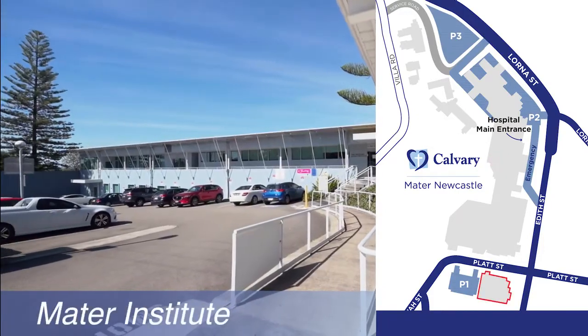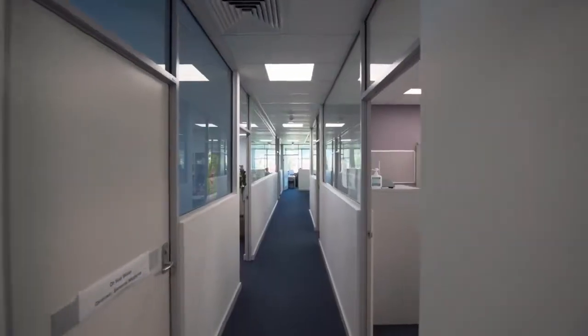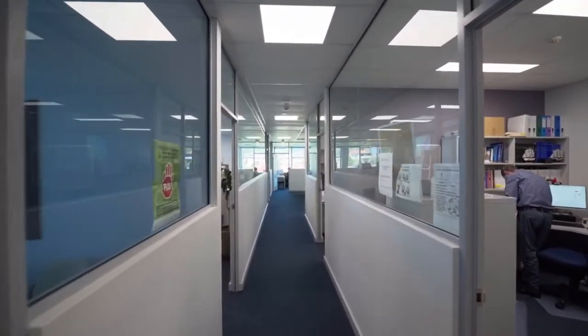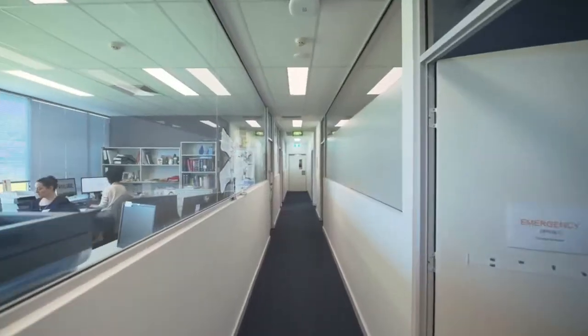Mater Institute is directly opposite the Platte Street entrance and houses the Department of General Medicine, Liaison Psychiatry, Clinical Toxicology and Drug Information, as well as the breast screen melanoma unit and surgical outpatient clinics.